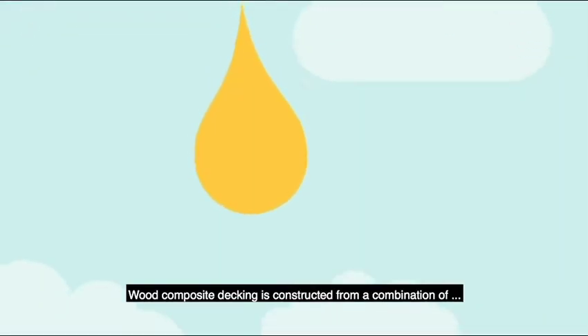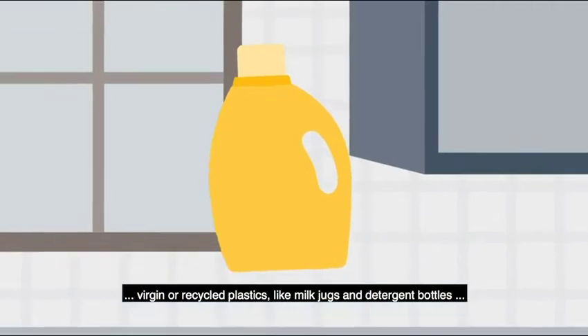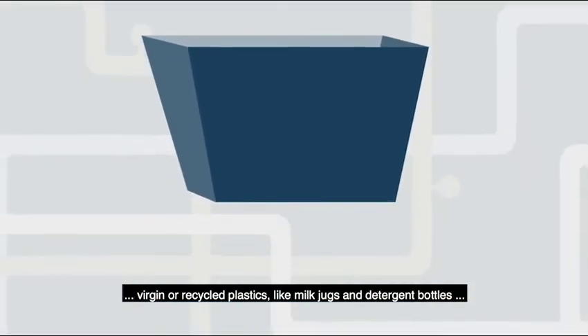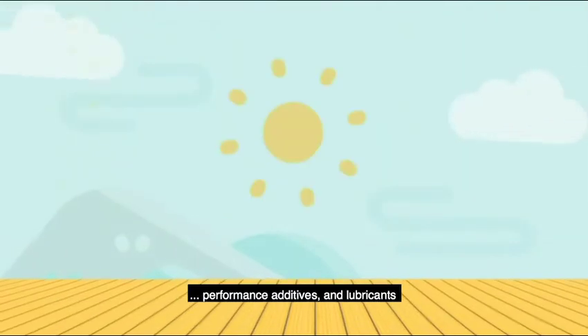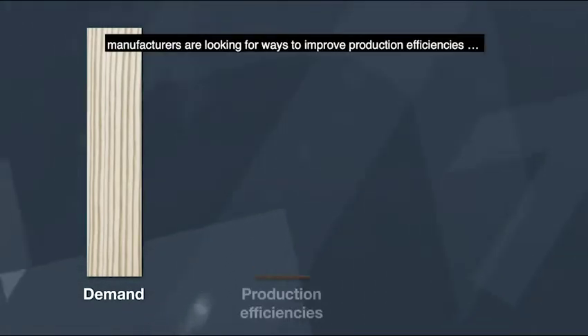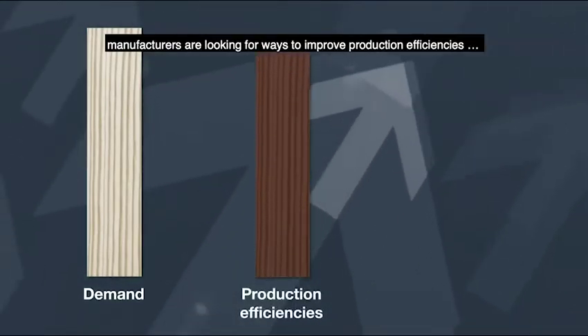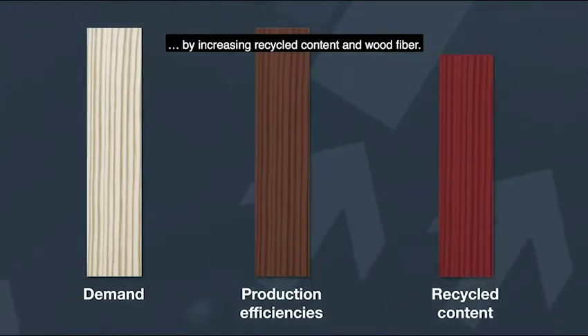Wood composite decking is constructed from a combination of virgin or recycled plastics like milk jugs and detergent bottles, processed wood, performance additives and lubricants. As demand for composite decking increases, manufacturers are looking for ways to improve production efficiencies by increasing recycled content and wood fibre.